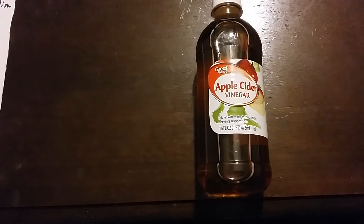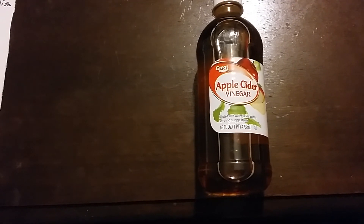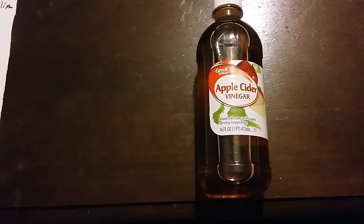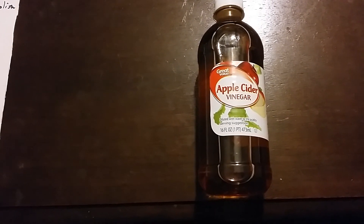If you have cramps: one teaspoon of apple cider vinegar, one teaspoon of honey, and a little bit of warm water. Drink that — it puts potassium back in your system to help with cramps.